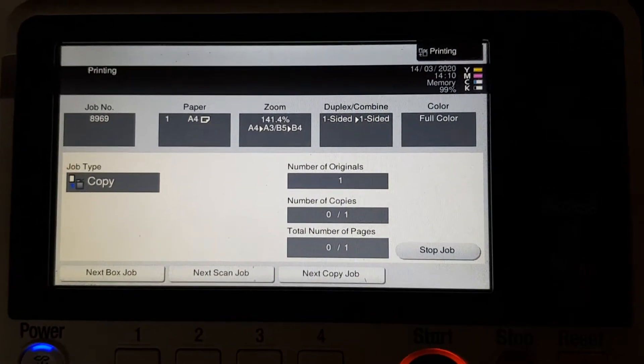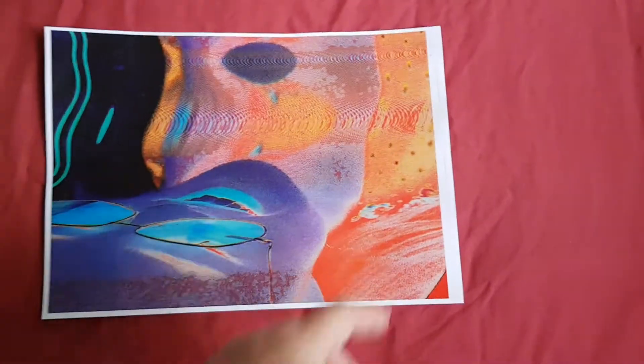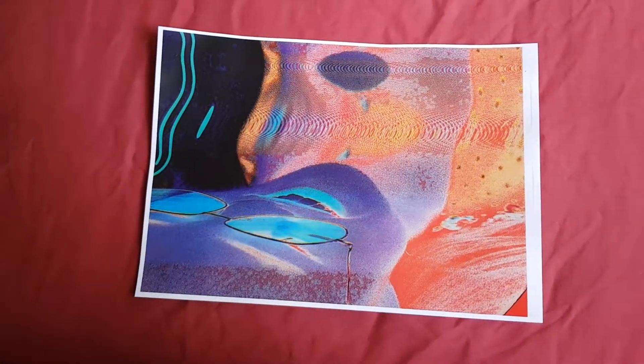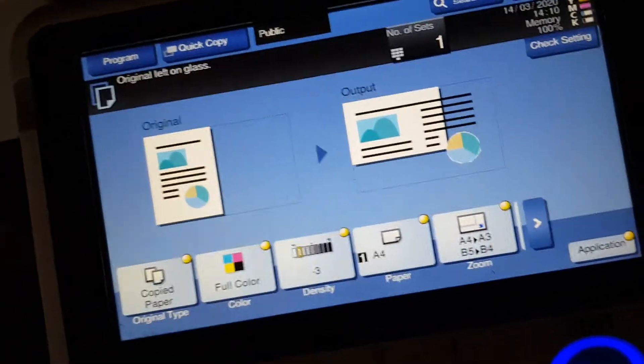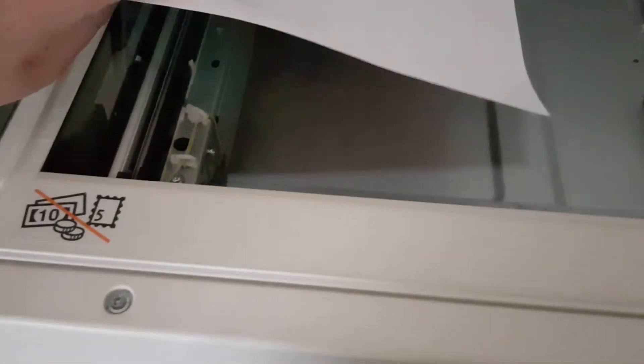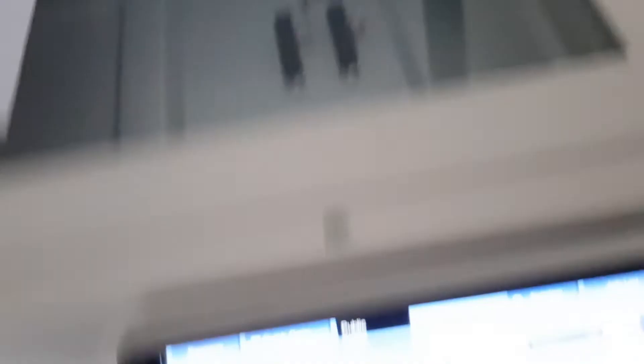Sounds like the yellow toner is about to run out - though sometimes the photocopier does make those kinds of noises. This is a bit underwhelming; we can make this better. Try and make something interesting out of it.